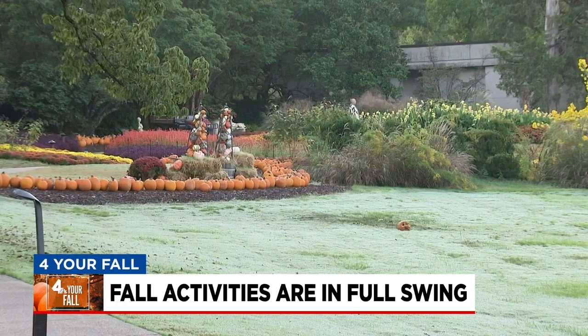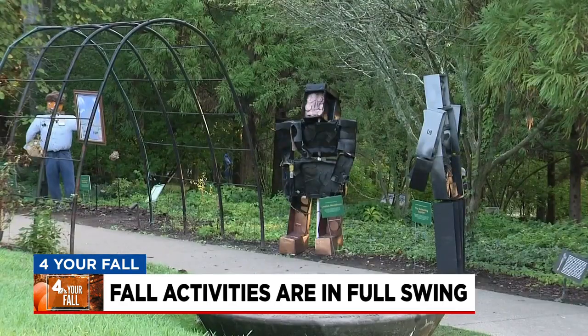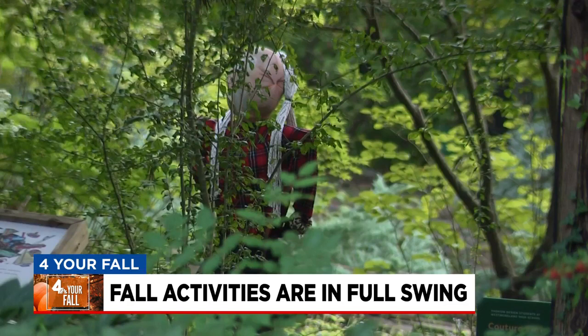The dazzling scenery always looks different. We really do have changing garden displays all the time. Visitors can wander through the scarecrow trail — 30 amazing, creative scarecrows that community groups have made for the season.